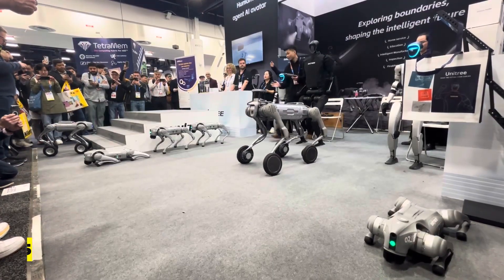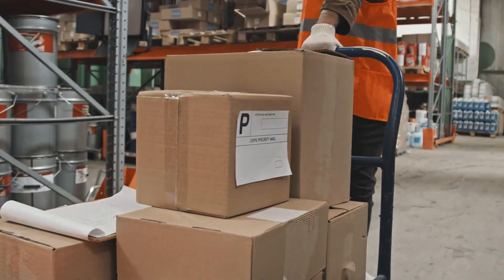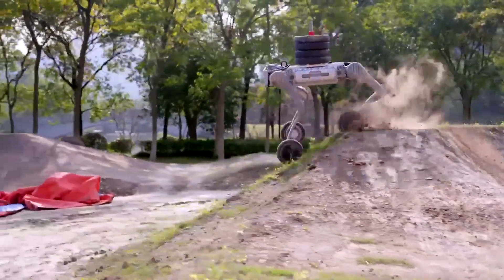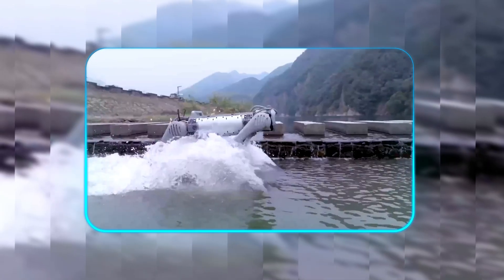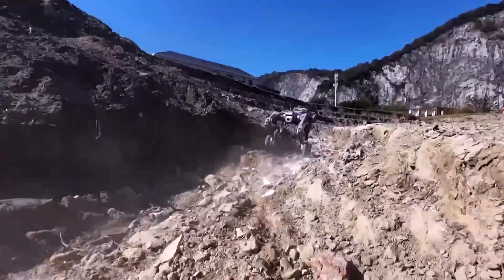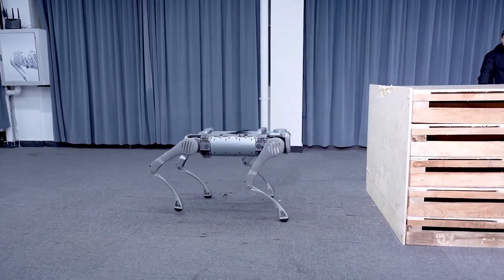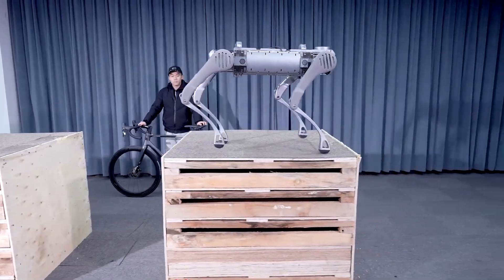The B2W made waves at CES 2025, demonstrating potential applications in logistics, search and rescue operations, and industrial inspection scenarios. Its combination of payload capacity, environmental resilience, and advanced mobility algorithms positions it as a practical alternative to more expensive platforms, bringing sophisticated robotic capabilities within reach of smaller organizations and research teams.